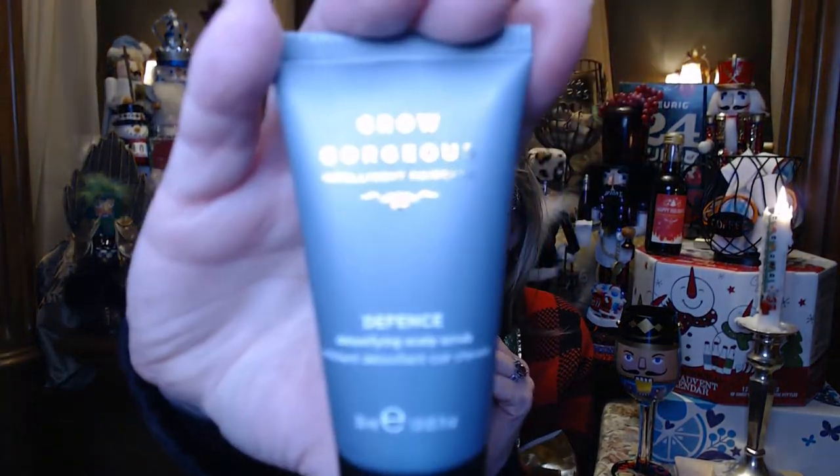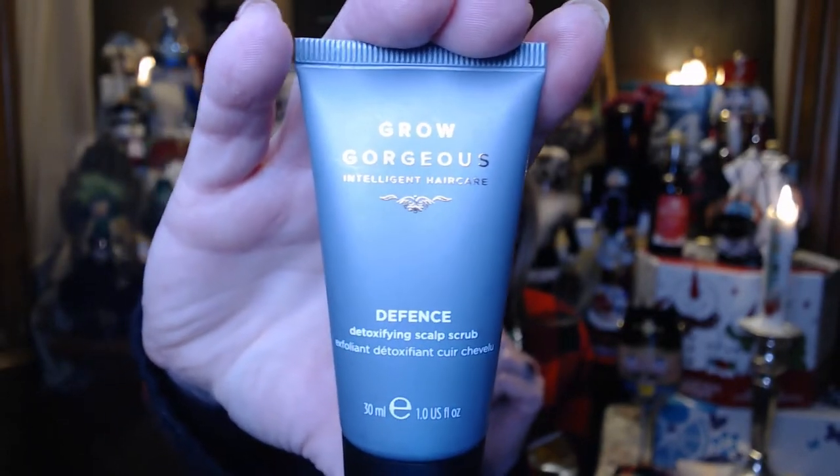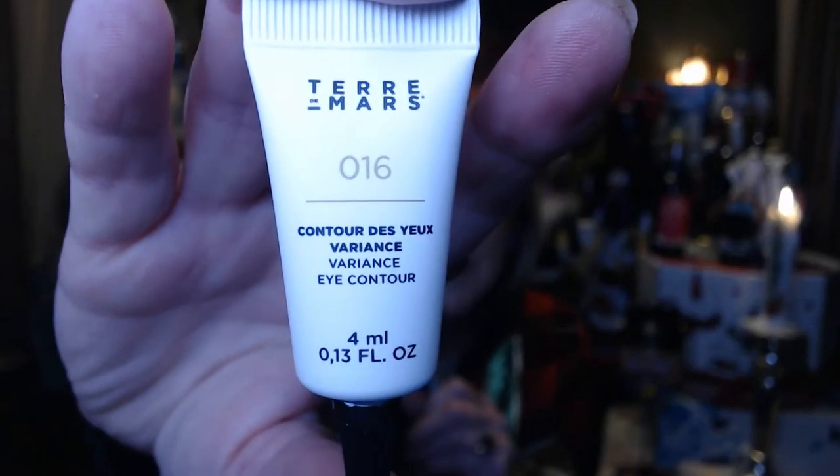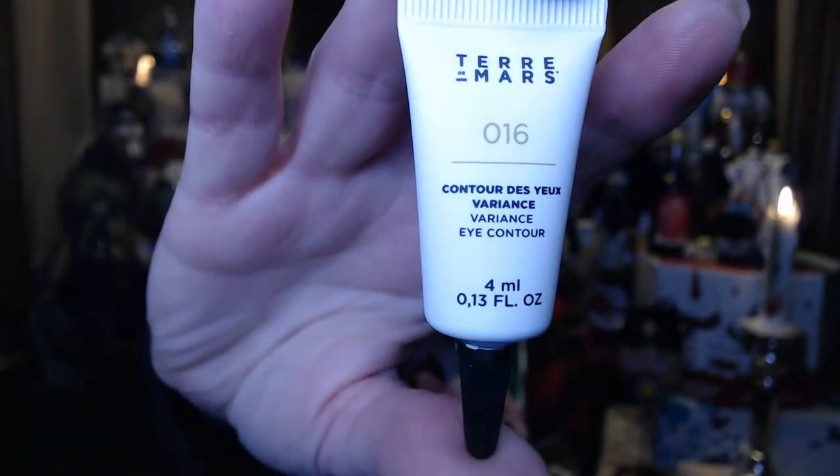Next we have a scalp scrub by Grow Gorgeous, and I'm going to see how that works. I use a lot of leave-in conditioners and hairspray, so I think the scalp scrub is going to be good for that. I first thought this next one was like a highlighter or corrector, but I read it and it's called a Variance Eye Contour. It has caffeine in it and it's supposed to help with puffiness under the eye, so that is definitely going to get used.